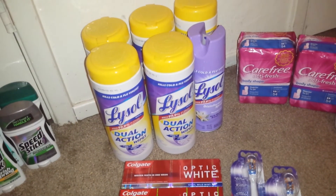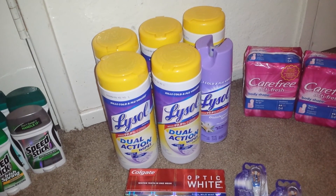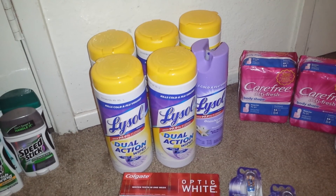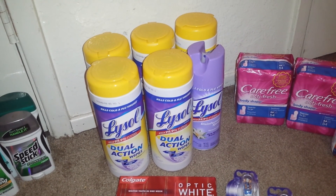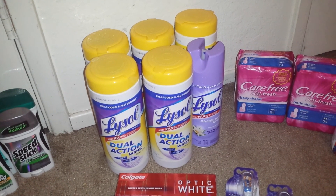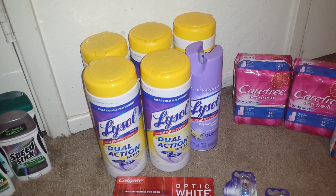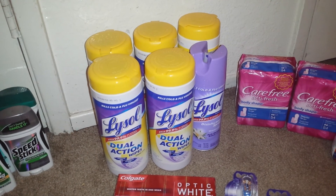I did use 2 of the $2 off of 2 manufacturer coupons which were from the Walgreens Cold and Flu book a while back, and they didn't beep or anything so they went through just fine. I also used the internet printable for $0.50 off of 2 Lysol products, and 3 of the $2 off of 2 video values for this month.